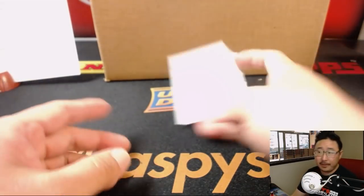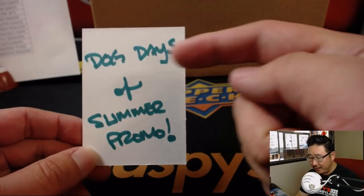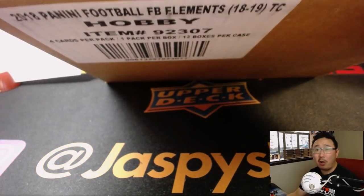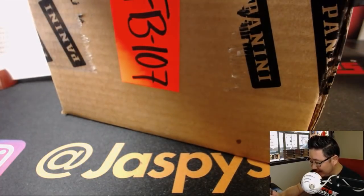Now remember folks, this is part of a Dog Days of Summer promo. At the end of the break, I'll randomize everybody on that list, and the name on top gets our Dog Days of Summer promo spot where you could win a full sealed case of Elements Football. That's a good deal, right? So keep joining any break that has Summer in the title.